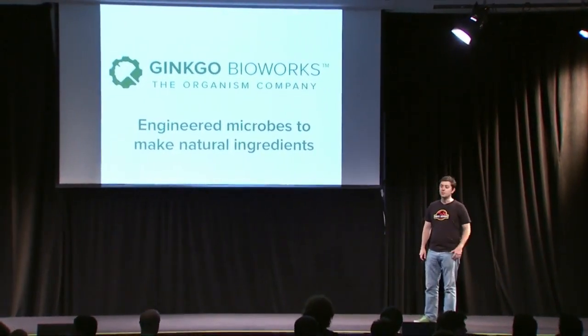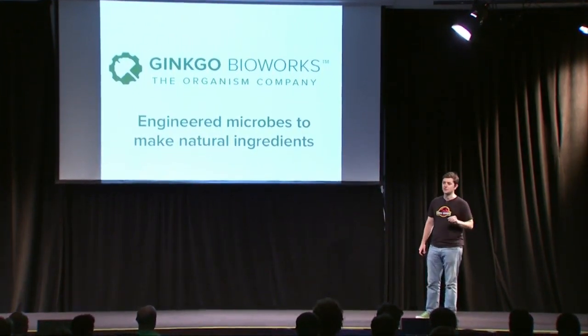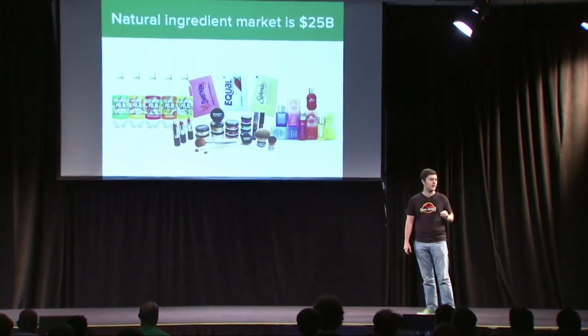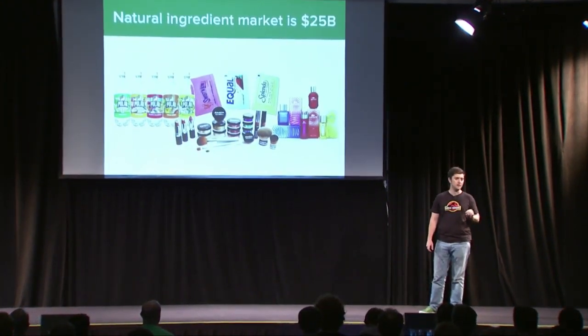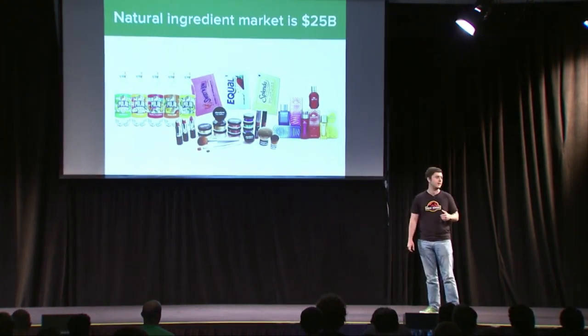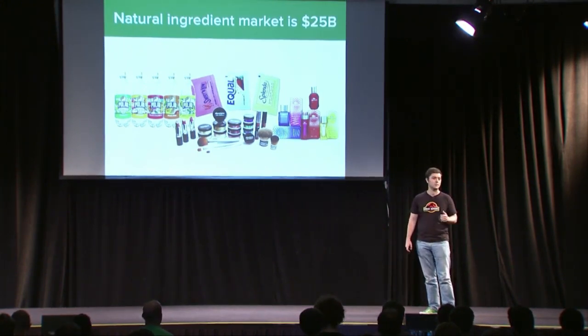Hi, we're Ginkgo Bioworks. We genetically engineer microbes to produce natural ingredients. Companies spend about $25 billion a year on natural ingredients — things like natural sweeteners like stevia, flavor and fragrance ingredients, and the botanicals in your cosmetics and shampoos.